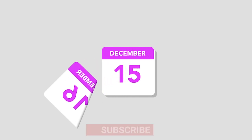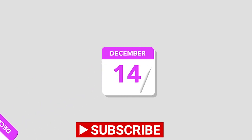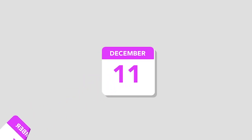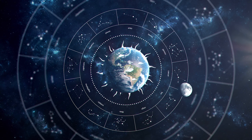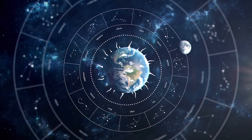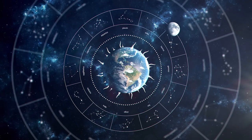The Aztecs had two main calendars: the Tonalpohualli calendar, with 260 days, and the Xiuhpohualli calendar, with 365 days. Both were combined to form an 18,980-day cycle known as the Ceremonial Round.